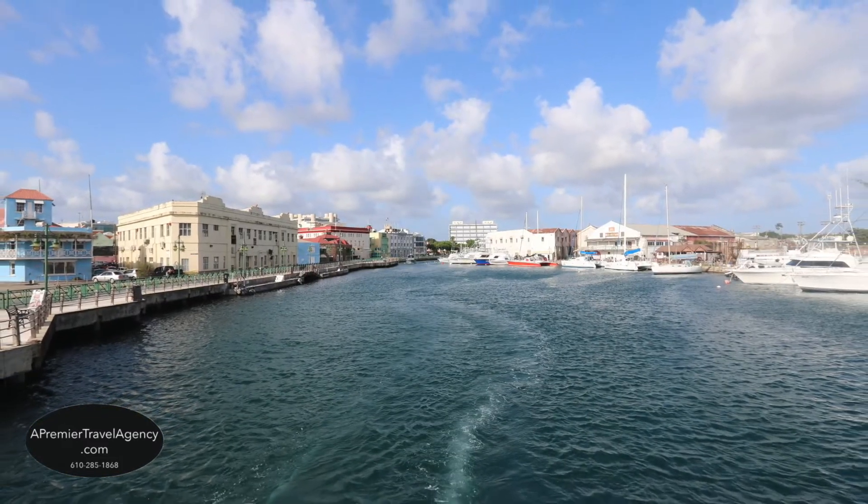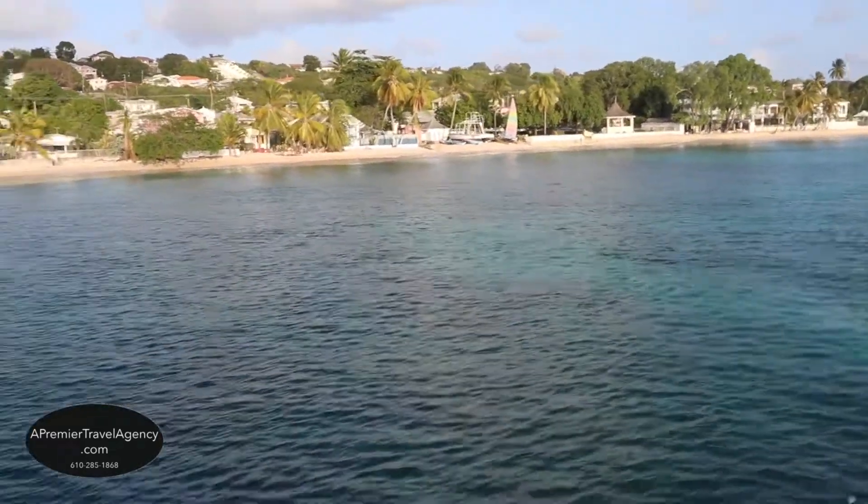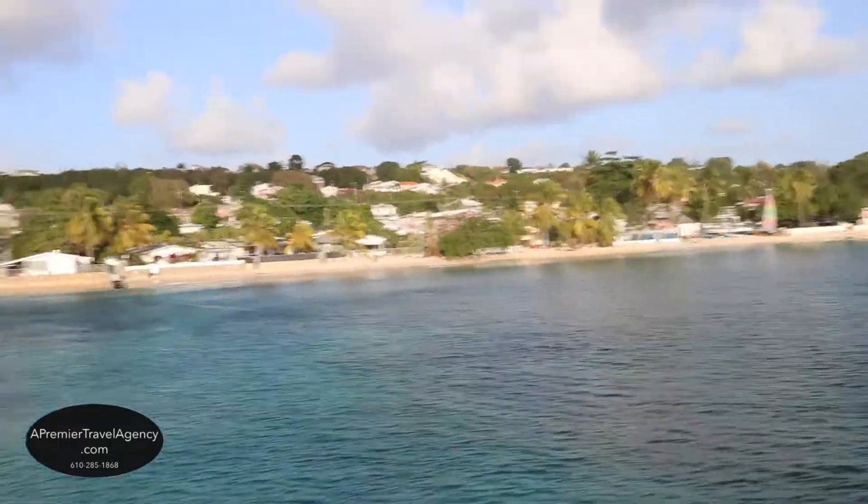Bridgetown, which is about a 20-minute ride from Sandals, is where you will depart for your included snorkeling and certified scuba dives. You can also enjoy an optional sunset cruise along the eastern coast of Barbados.